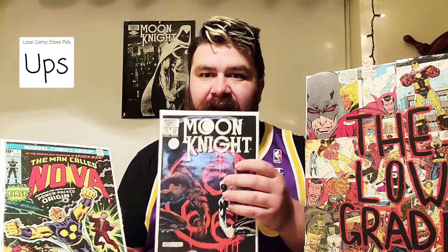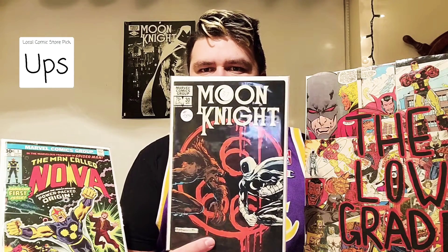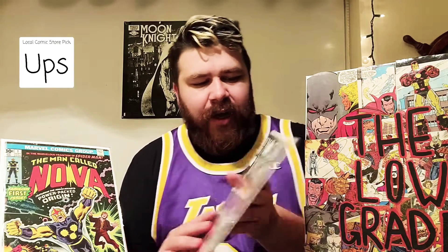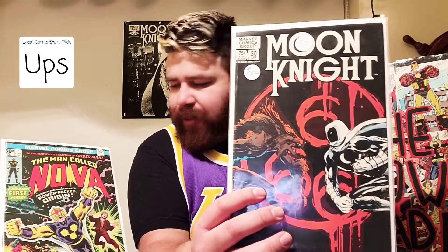Next we have one of my favorite covers from that first Moon Knight run — Moon Knight number 30. I've had two of these actually, so this is my third copy. I spent about $15, which is a little more than I wanted to spend, but overall not too bad considering that if you buy off eBay you have to pay tax and shipping. Not too bad of a copy right there.